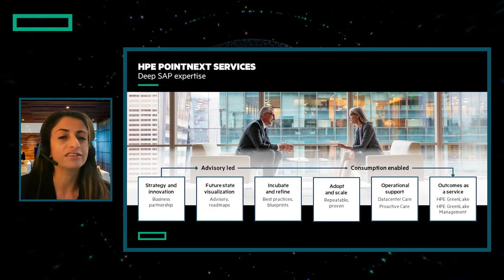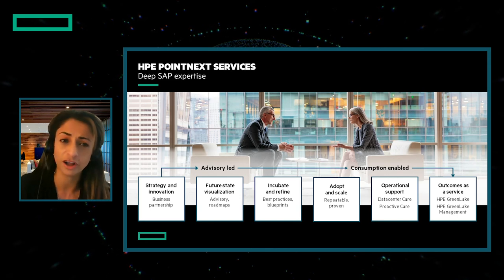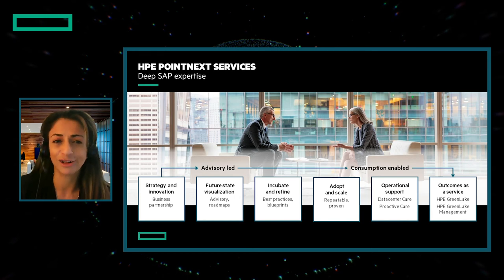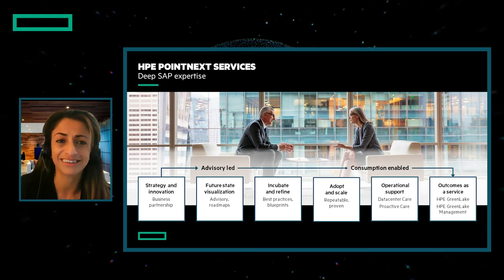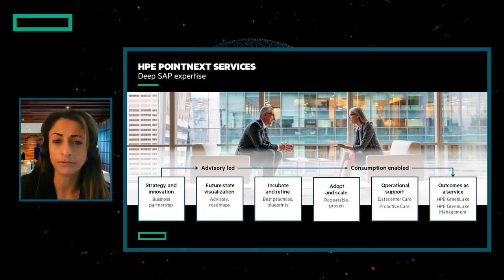HPE Pointnext services are essential to our customers. One of the reasons that customers choose HPE for workloads such as SAP is our expertise from strategy all the way to operation. With advisory and professional services specific to your application, we help you succeed. HPE understands migration to SAP S4 HANA, and as the leading technology vendor of SAP HANA infrastructure and a large SAP HANA customer ourselves, we have delivered over 1,500 SAP HANA consulting projects. HPE Pointnext services has the expertise globally to accelerate time-to-value and mitigate your risk, and HPE offers a center of excellence experience to optimize operations for SAP environments.